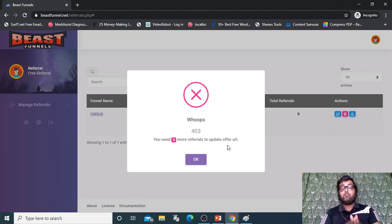...then it will give you a message that you need three more referrals to update this URL. That is, you have to share the offer to at least three of your subscribers to get access to this funnel so that you can edit it and promote your own offer. So that is a benefit to both — I am getting free traffic and you are also getting free access to this funnel, just by sharing it to three people.